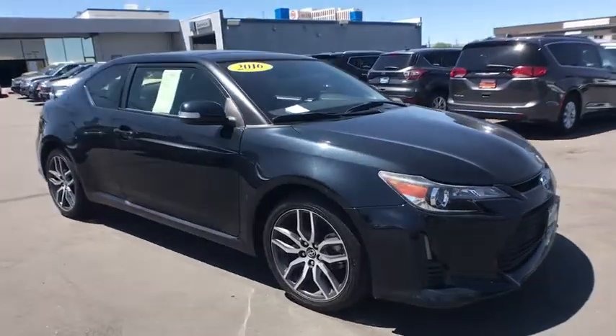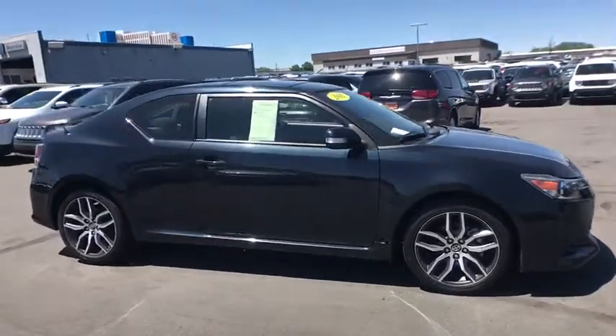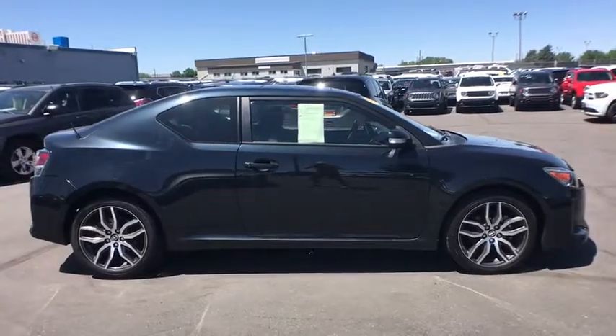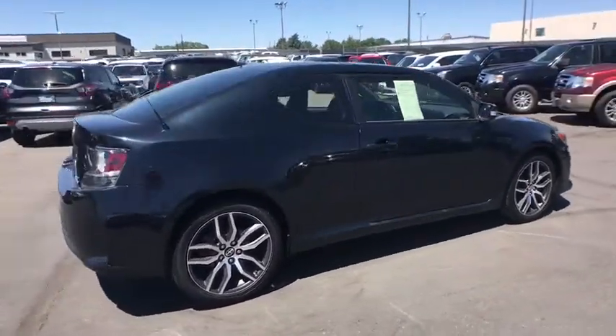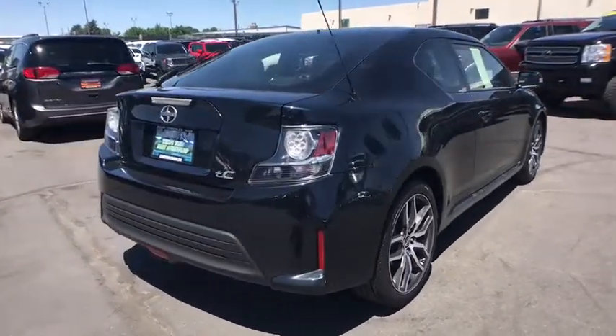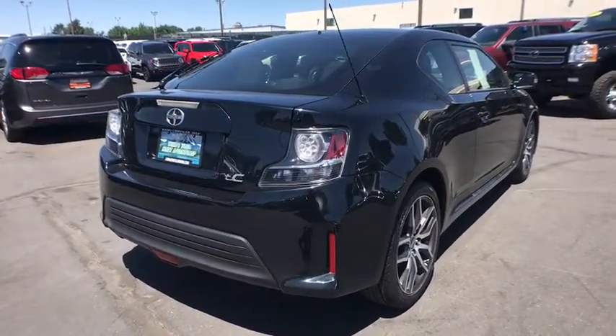The 2016 Scion TC. The Scion TC is powered by a spirited engine with a completely responsive handling system. This vehicle has less than 25,000 miles. Here are some of this vehicle's great options.